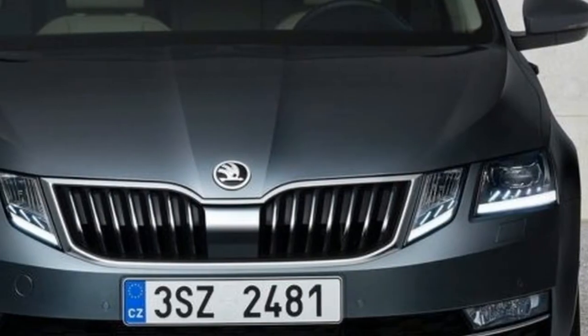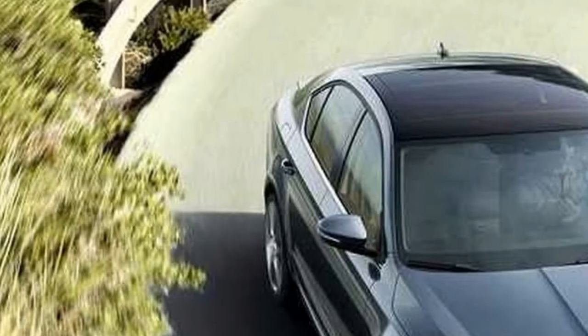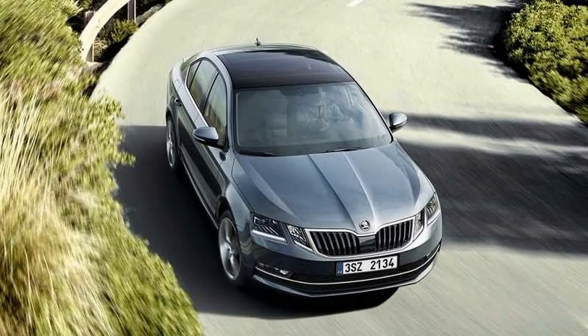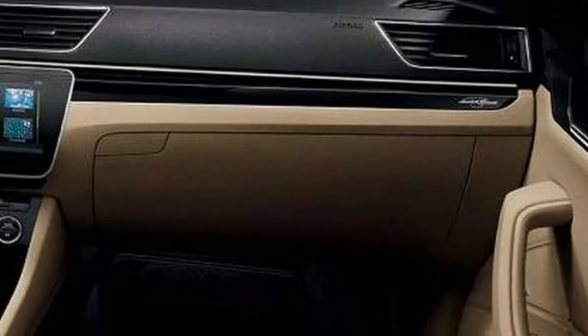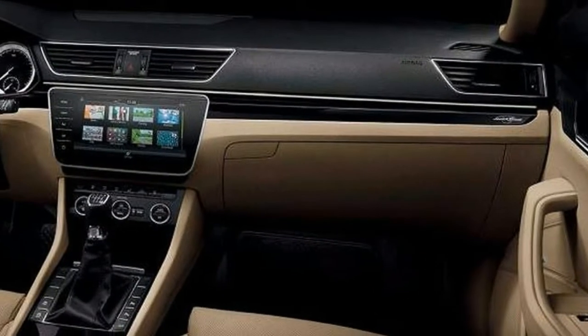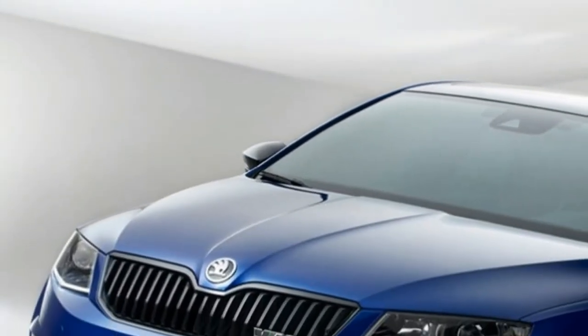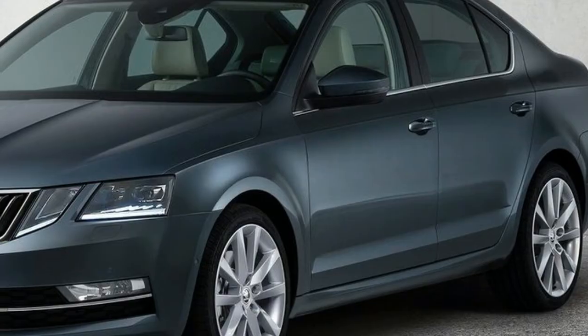The first is the Tech Pack at $4,900, which replaces the 8.0-inch screen with a flush-fit 9.2-inch screen with inbuilt sat-nav, auto LED headlights, auto wipers, semi-automated parking, keyless entry and start with a personalized key that saves vehicle preferences, a 10-speaker Canton audio system, and selectable driving modes — economy, normal, sport and individual.